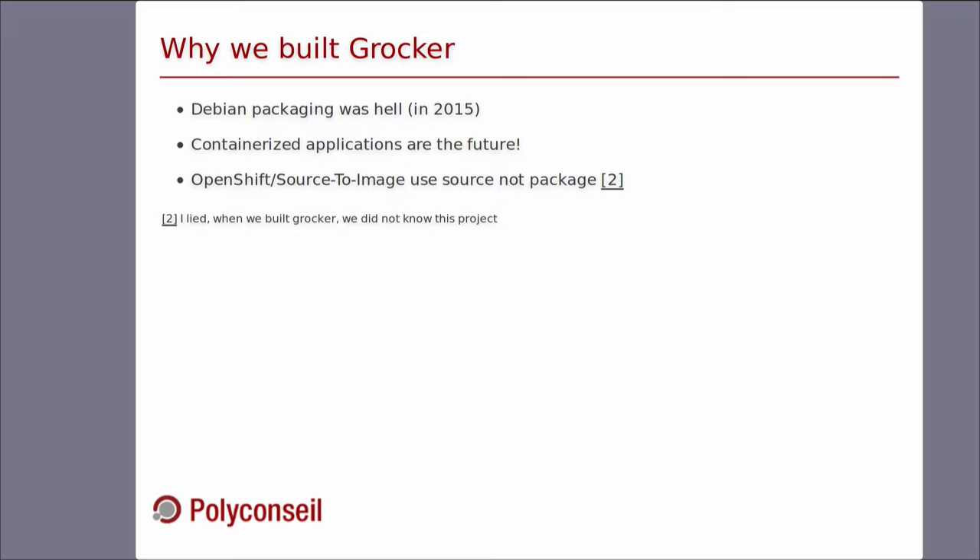So we moved to Docker. Docker allows us to have atomic updates. Once you want to update an application with Docker, you just pull an image and run it. You can't have a half-installed application. The image is built on another machine, so if the build process fails, your production is fine. Docker also allows us to put multiple applications on the same server. Before, we had only one application per server, and most of the time the server was doing nothing.